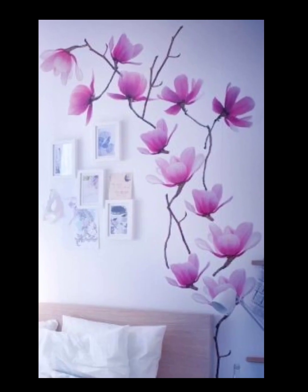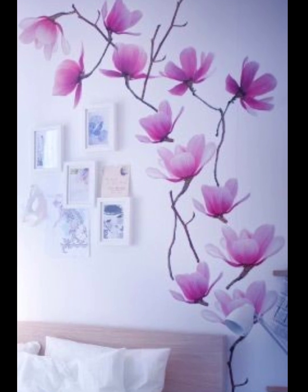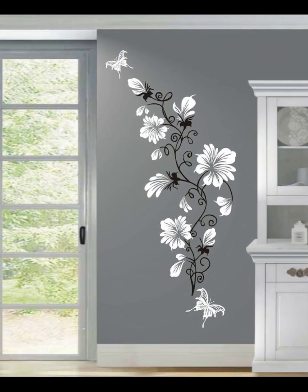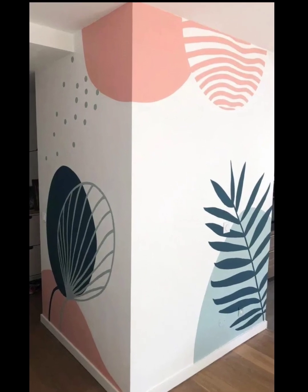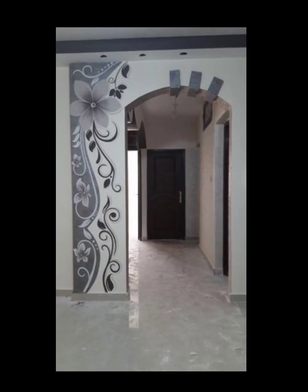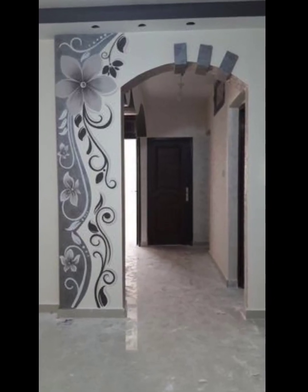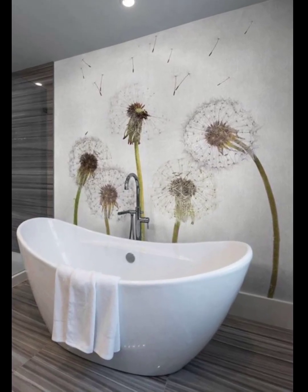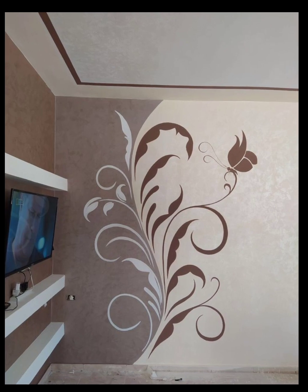Number one: choose the right room. Flower wall paintings work well in various rooms including living rooms, bedrooms, dining rooms, and even bathrooms. Consider the size and style of the mural to ensure it complements the overall aesthetic of the room.